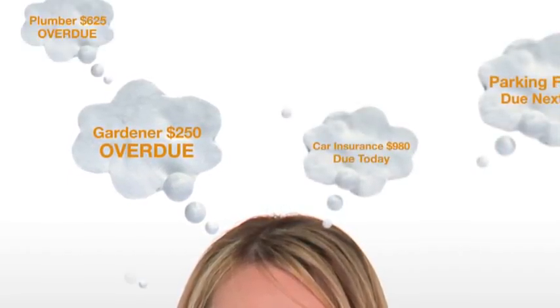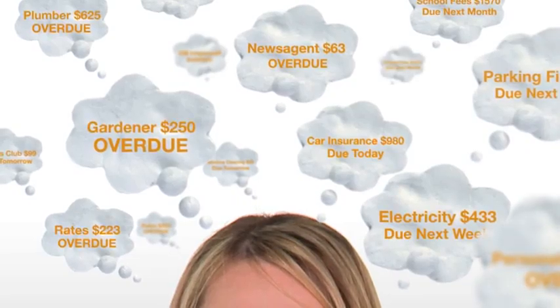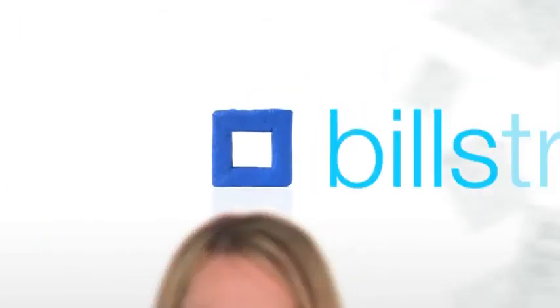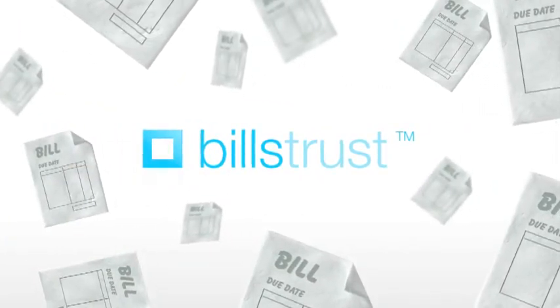Most of us have a stack of bills due at different times of the month, and most of us forget what is due and when. Bills Trust offers you one simple way to pay all your bills and gets rid of the headache of having to remember when they are due, while still remaining in control.